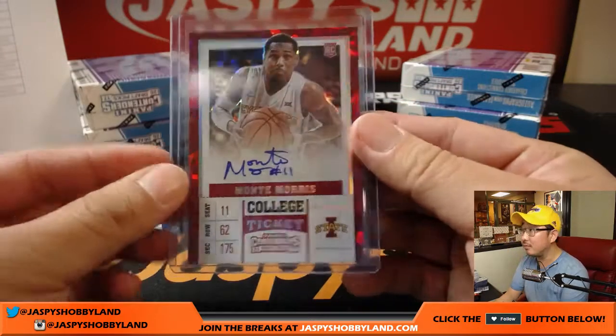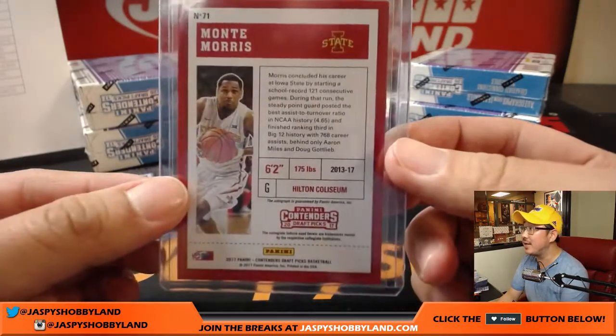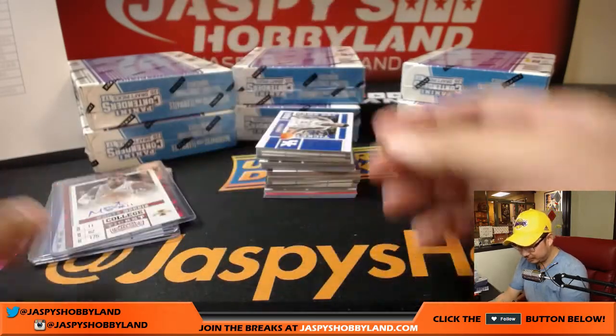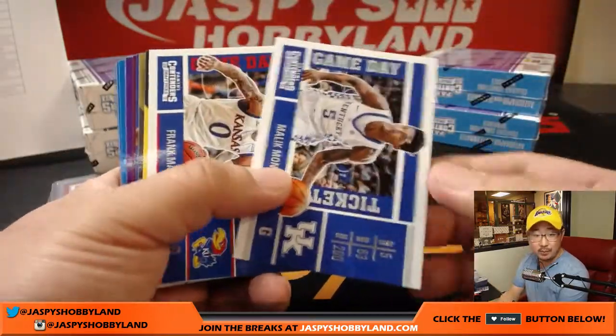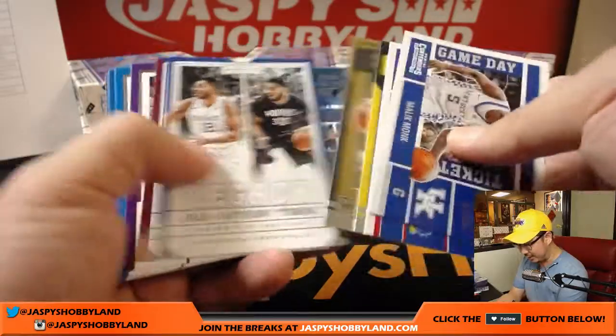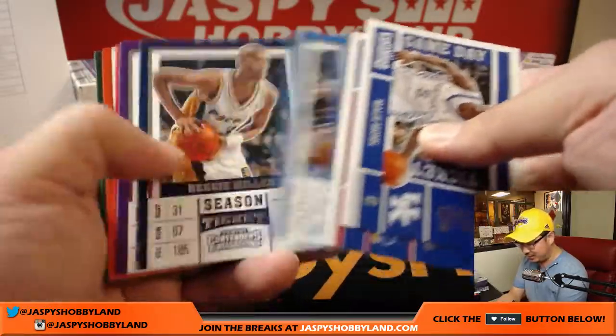Is he related to any of the Morris — Markieff or Marcus? Nice one for the Nuggets, that'll be Nino with that one. Cracked ice are always nice.